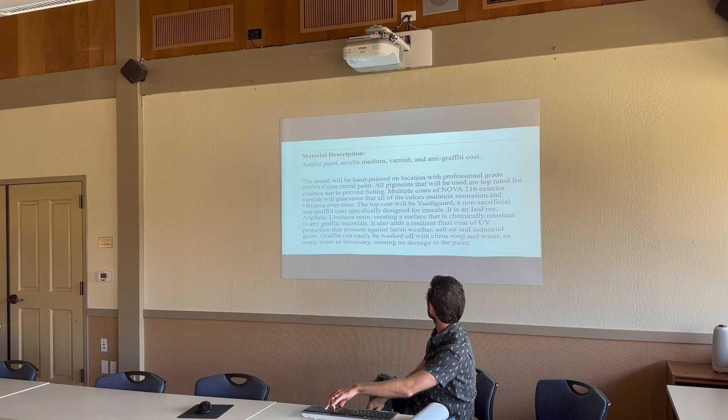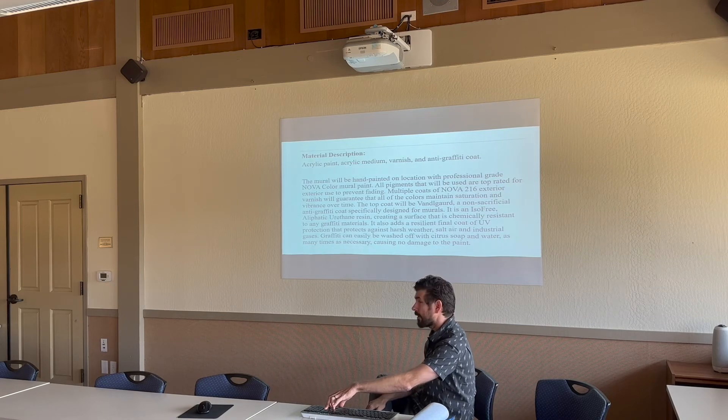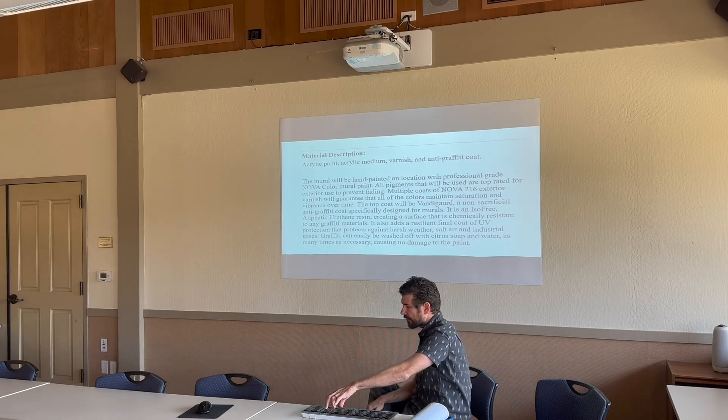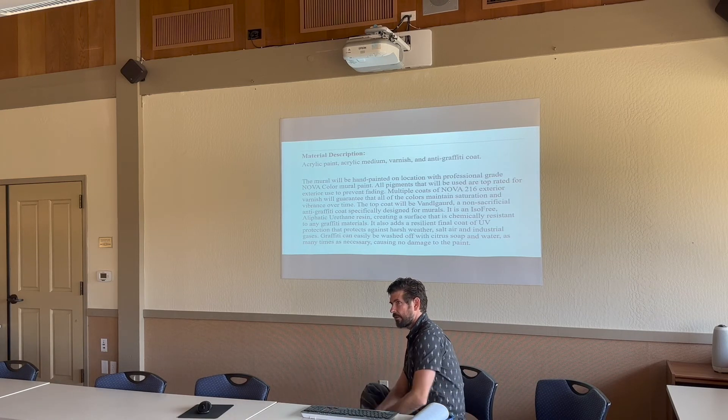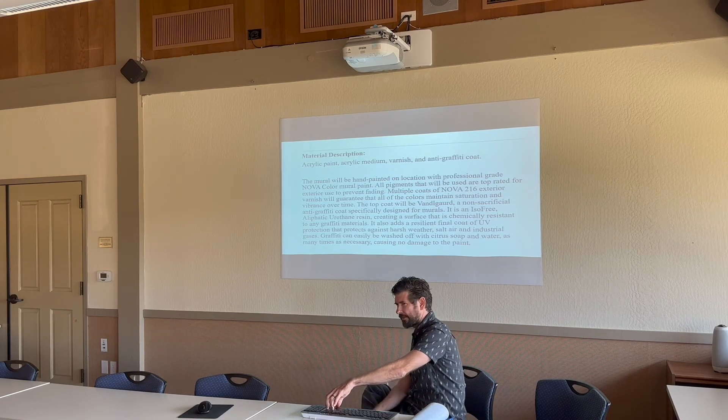Always use really good paint — don't use cheap paint or house paint, which has a life of only five to six years. I use Novacolor, which I think is the best company — they're out of Culver City. Almost every professional muralist I know uses Novacolor. It's the best mural paint and actually surprisingly affordable.